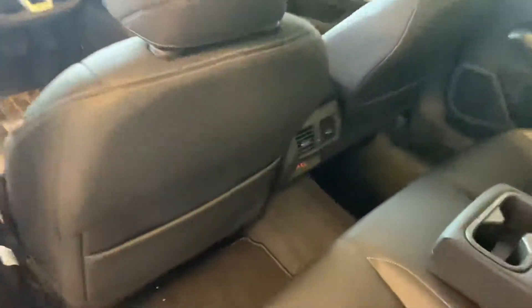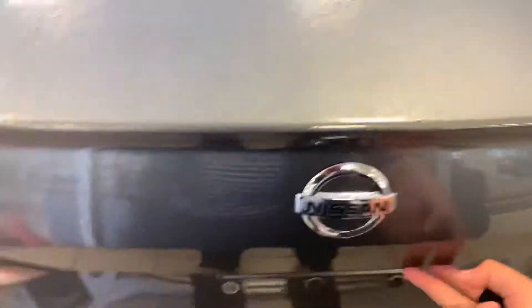Taking a look in the back, there's tons of room. Of course, you do have two USB ports back there for all your charging needs. And take a look in the trunk — huge trunk, and it does come with the rubber mat as well.